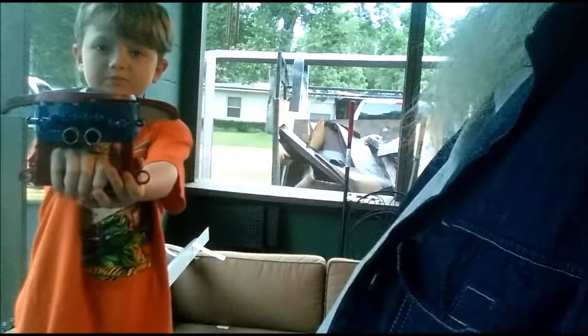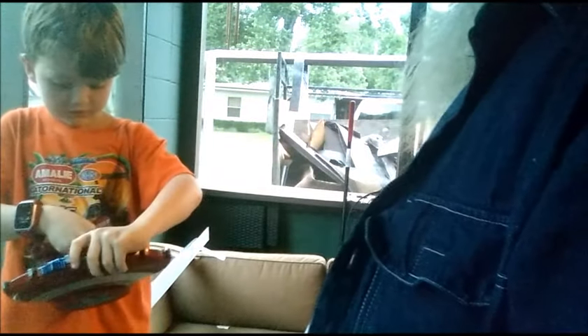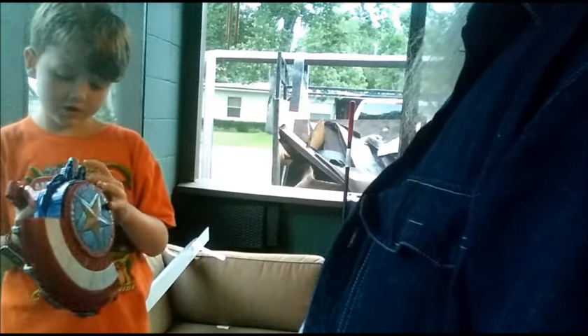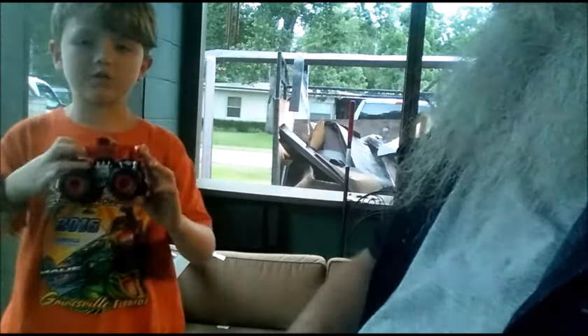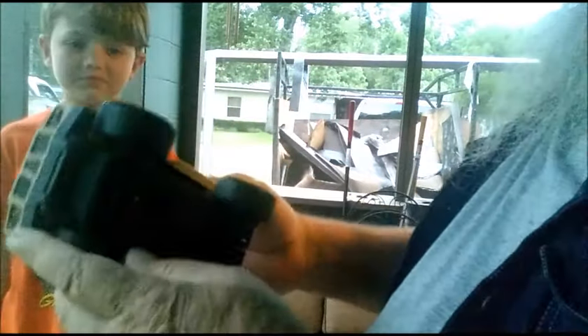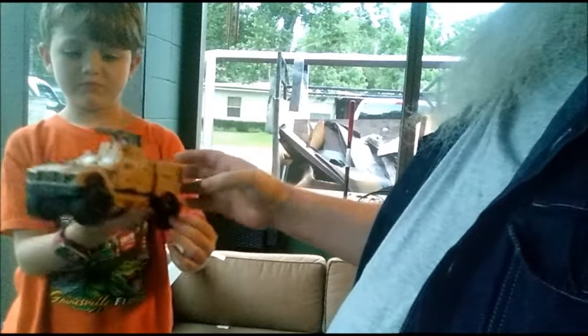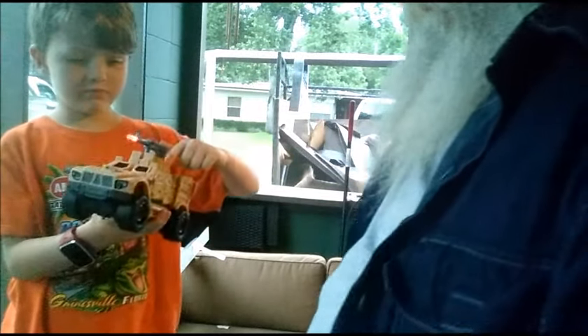Captain America blaster. Does that fire Nerf darts or something? Yes, it does. Cool beans. We'll have to figure out if that works. And then we got this little super auto monster truck. And this — an army truck that lights up. Bang bang.